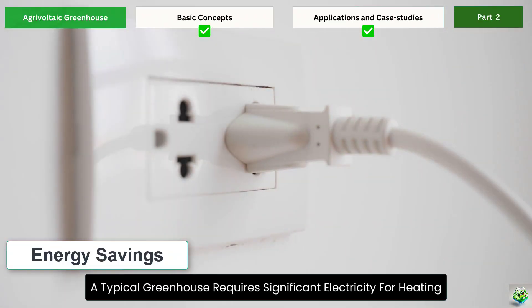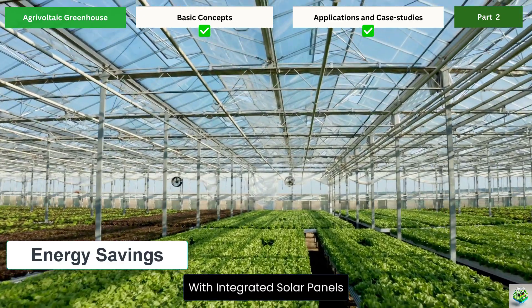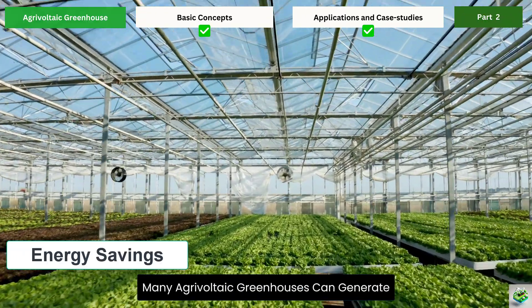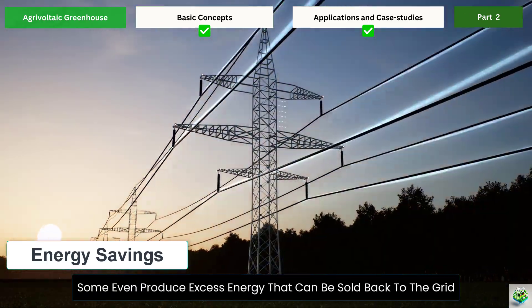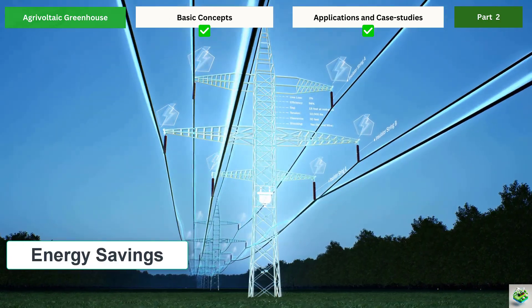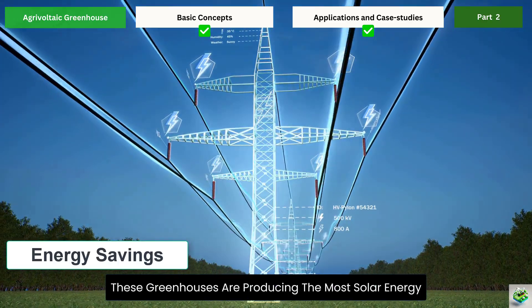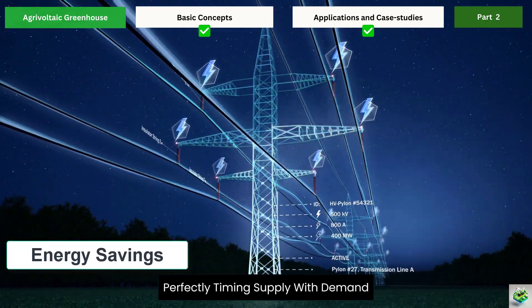A typical greenhouse requires significant electricity for heating, cooling, ventilation, and lighting systems. With integrated solar panels, many agrivoltaic greenhouses can generate enough electricity to become completely energy-self-sufficient. Some even produce excess energy that can be sold back to the grid, creating an additional revenue stream for farmers. During peak summer months, when energy costs are highest, these greenhouses are producing the most solar energy — perfectly timing supply with demand.